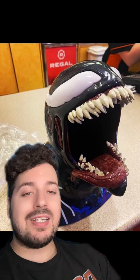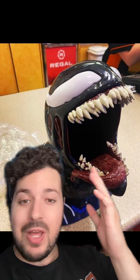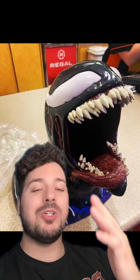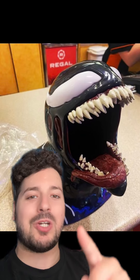This popcorn bucket is going to be a Regal exclusive, so only in the United States. Fellow Canadians, it looks like we will not be able to get this unless Cineplex magically gets their hands on some, or if you really want to, you could drive to the States and pick one up — but that's a lot of effort, even though it is really cool. People are going to be reselling these like crazy on eBay.